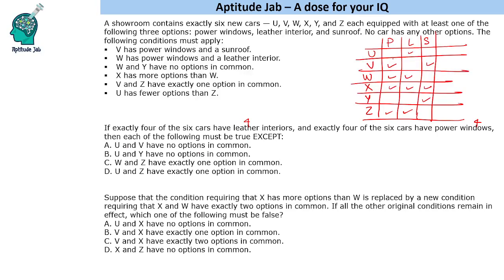Now answering: which of the following must be true except one? U and W have no options in common — true. U and Y have no options in common — true. W and Z have exactly one option in common — false, because W and Z actually have two options in common (power windows and leather interior). U and Z have exactly one option in common — true. So the false statement is that W and Z have exactly one option in common.